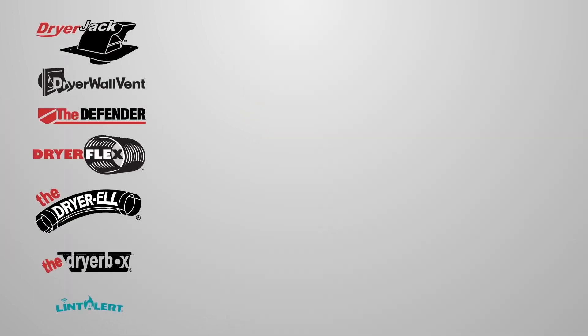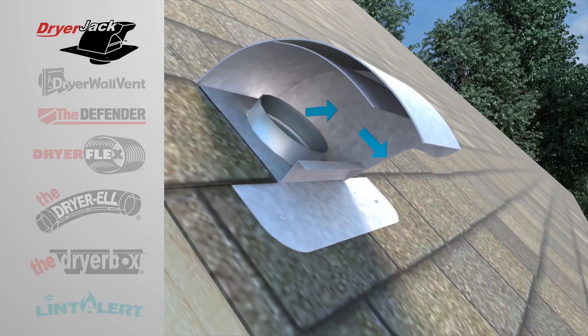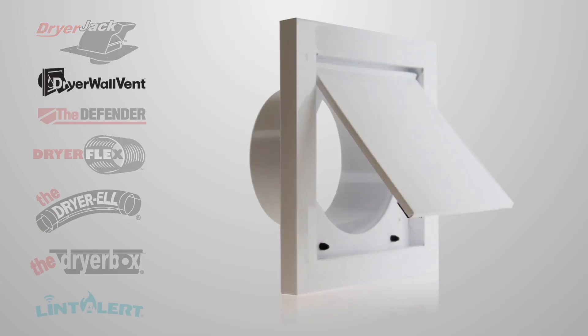Let's review a few popular solutions — links will be in the description. Dryer Jack: patented damper design that creates no back pressure. Dryer Wall Vent: powder-coated metal provides extended life.